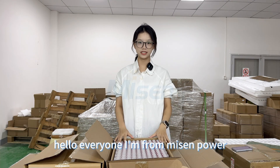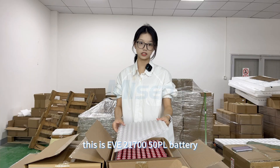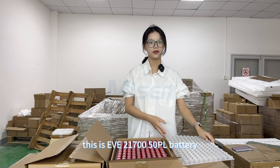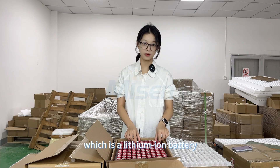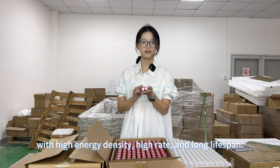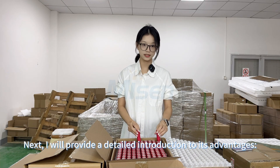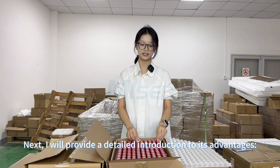Hello everyone, I'm from Mising Power. This is the EVE2170050PL battery, which is a lithium-ion battery with high energy density, high weight, and long lifespan. I will provide a more detailed introduction to these advantages.